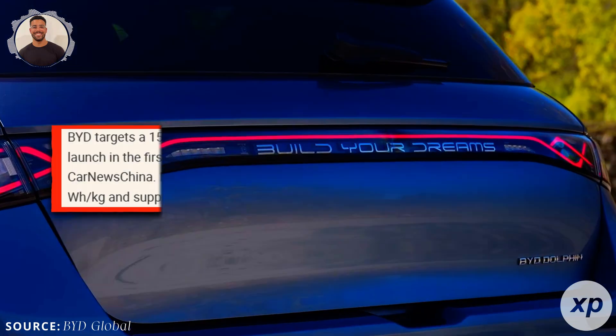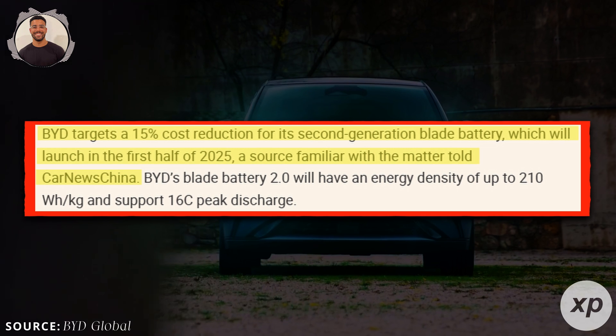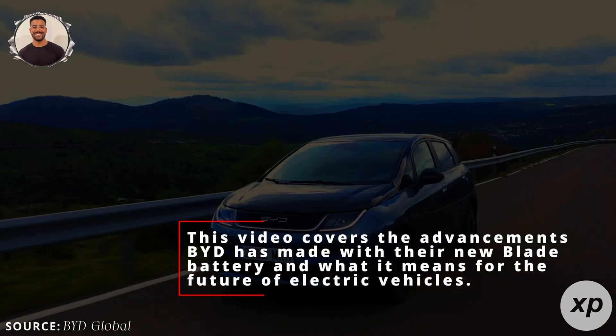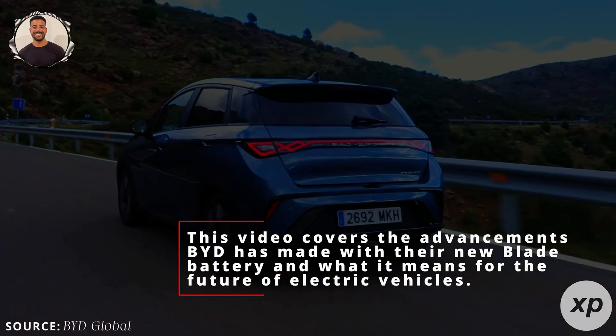Let's talk about something exciting. BYD is shaking up the EV world with its next generation Blade Battery, launching in 2025. Before you start imagining new EVs on the roads tomorrow, let's set some expectations. This video covers the advancements BYD has made with their new Blade Battery and what it means for the future of electric vehicles.